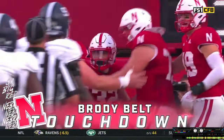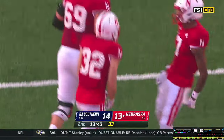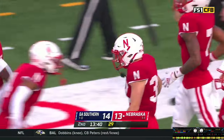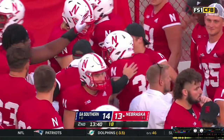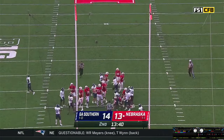Brody right down the middle of the field — Casey Thompson threw a dime. Another good drive from this Nebraska offense. Snap down, Blake Road's kick is up and the kick is good.